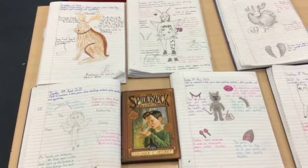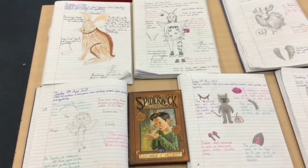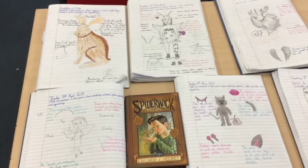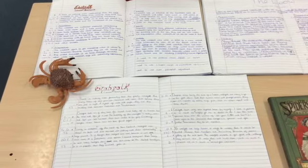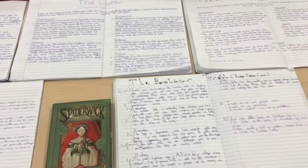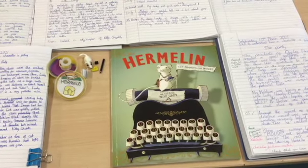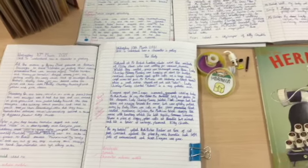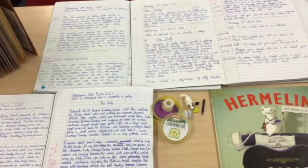Based on the book The Arthur Spiderwick Chronicles: The Fantastical World Around Us, after writing river troll poems we created some of our own creatures and wrote a brilliant report. Also in English, we started our term with Hermelin the Mouse Detective and wrote some fabulous letters.